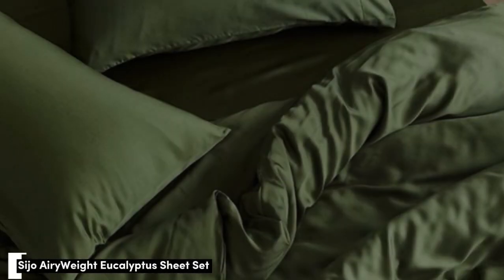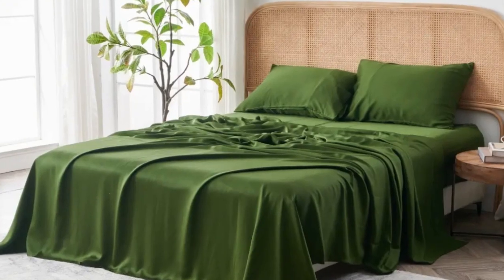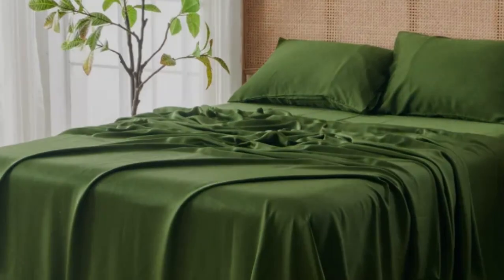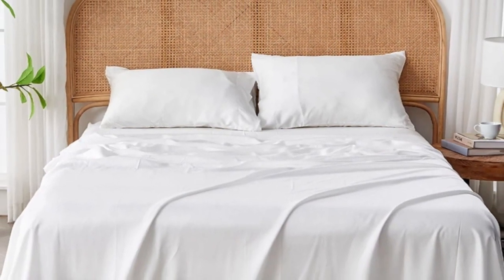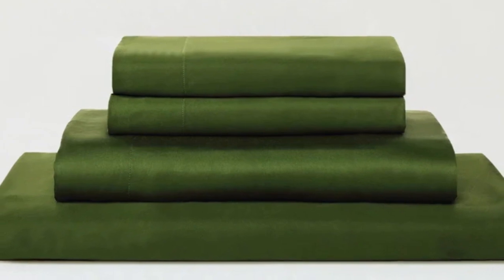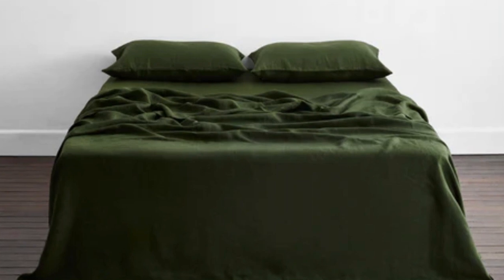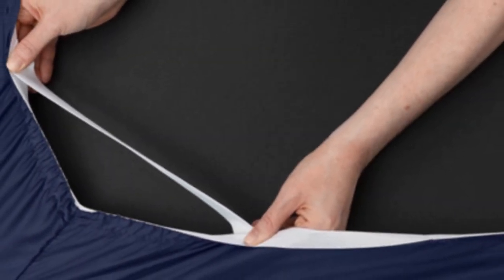Number 4: Eucalyptus-derived tencel is popular among hot-sleeping testers due to its exceptional breathability and moisture-wicking properties, and the Saatva Airyweight Eucalyptus Sheet Set is no exception. Each item is composed of high-quality tencel fabric that feels luxuriously soft and smooth. The sheets drape closely to your body and provide insulation on chilly nights without retaining too much heat during warmer times of the year, making it a great choice for year-round use. Thanks to the smooth fabric and the sateen weave, the sheets easily glide across the skin.